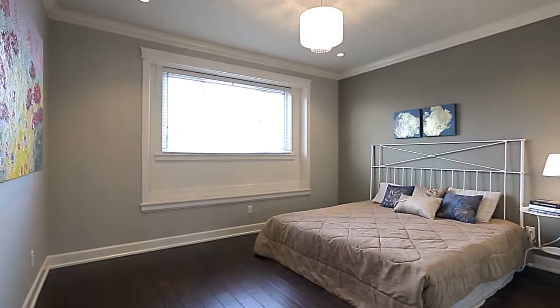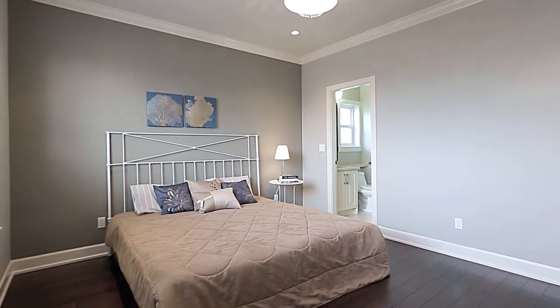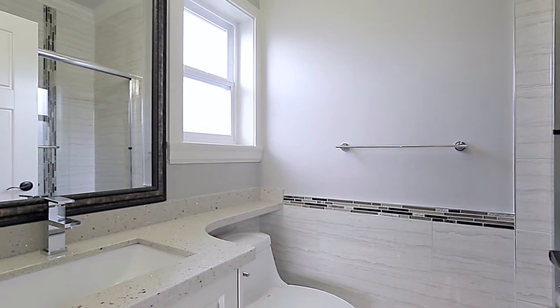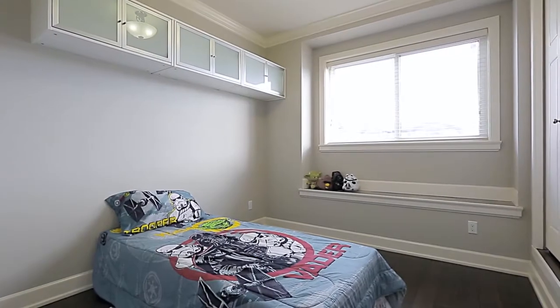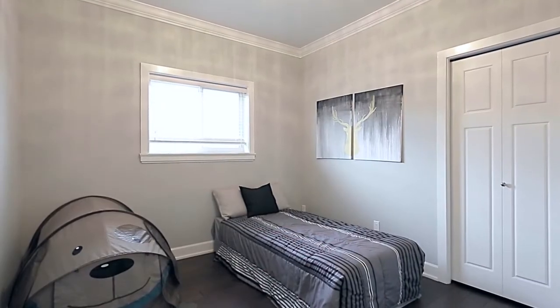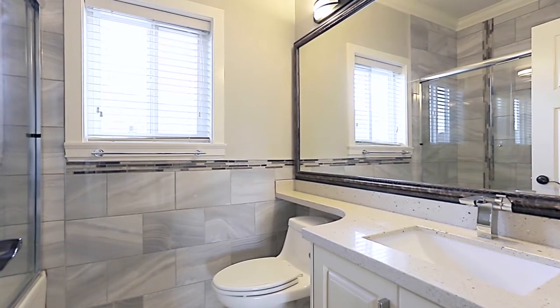Back inside, the master bedroom is at the end of the hallway and enjoys window bench seating and the added luxury of a private ensuite bathroom. Two more bedrooms on this floor provide more space for the growing family, a friend staying the night, or a home office or hobby room. There is also a full bathroom off of the hallway.